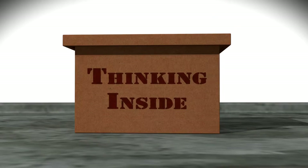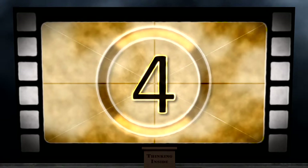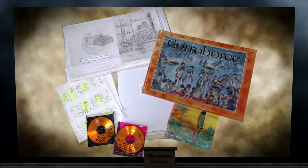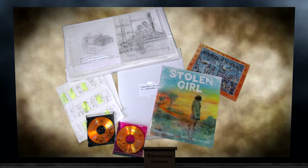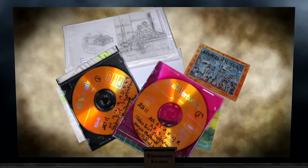In my job I spend a lot of time thinking inside the box. This relates to the thought process of designing the best housing solutions for the vast and varied items that make up the library's heritage collections.